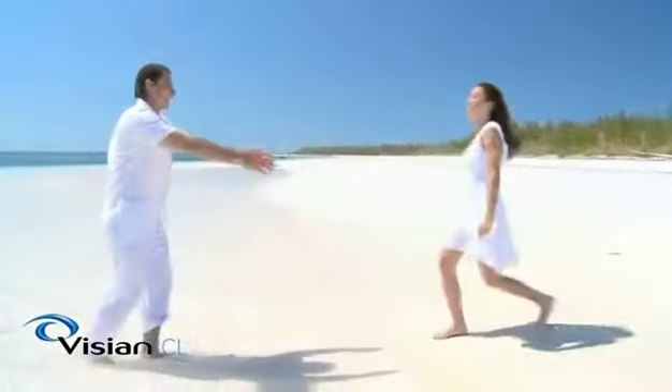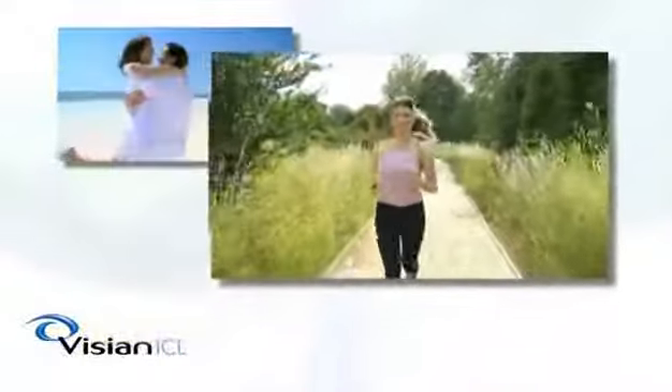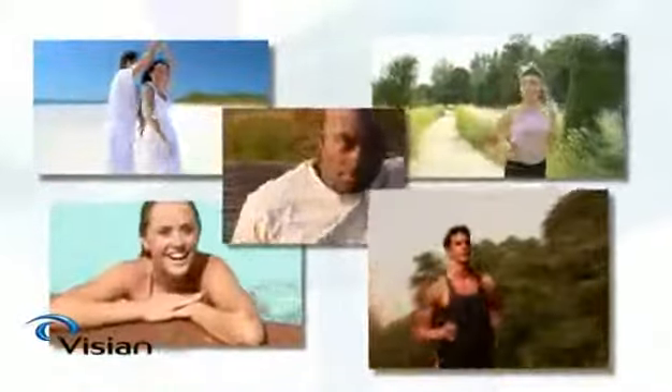The Vizion ICL is for those who want the ultimate in visual performance without compromising their active lifestyle. Unrivaled high definition vision with benefits not offered by other technologies. Experience the wonderful world of the Vizion ICL where you look, feel, and see great.